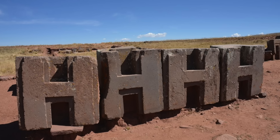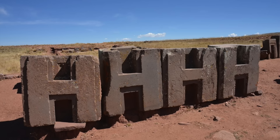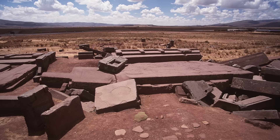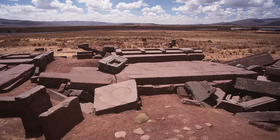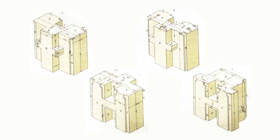The stones of Pumapunku all interlock. It must have been like a giant puzzle to put the ancient structure together. There was no room for error when they fashioned the individual stone blocks. The ancient architects of Pumapunku were meticulous. They created foundations, fitted stones directly to the bedrock, and there is also evidence of irrigation systems, hydraulic mechanisms and sewage lines. This is a complex settlement and very advanced.